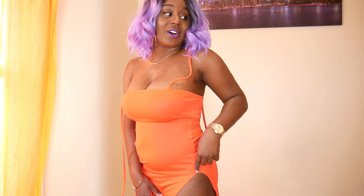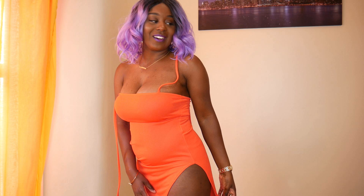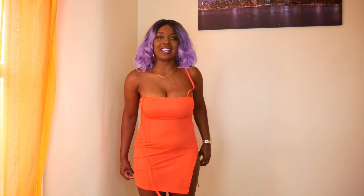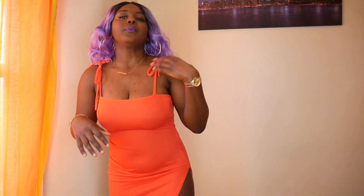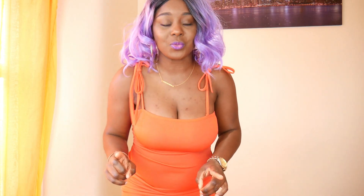I don't know if you can see just how high this slit is — my booty is basically out! I am basically naked, so I don't know if I'm going to wear this one outside because it's a little bit risky. One wrong move and my poor nanny is out. Let me try and do up these straps.